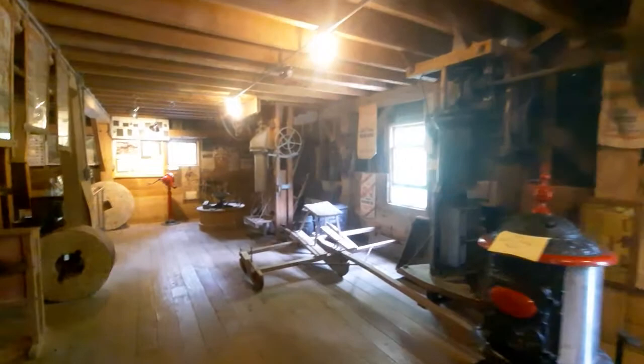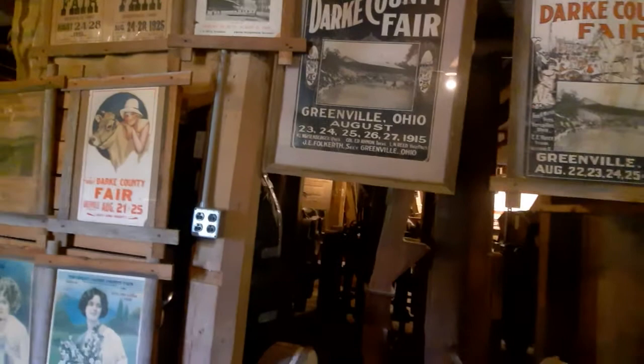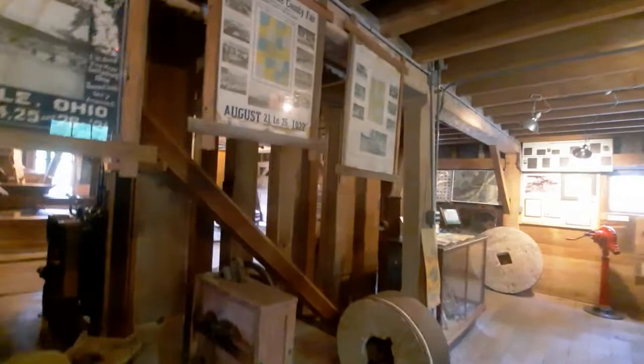But not only that, but on this floor too, you get to see some of Dark County's history as well. There are some posters of the Dark County Fair, as far back as 1915 or even back in the 30s and the 20s. I mean, it's been a big deal for a long time.